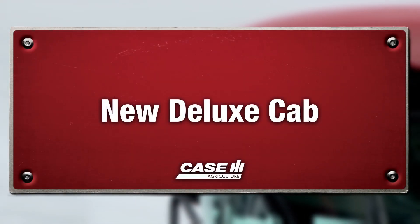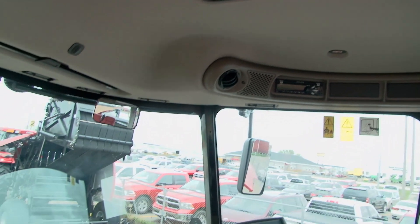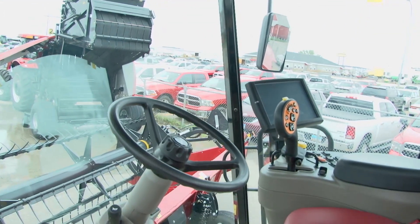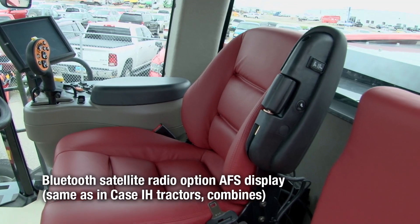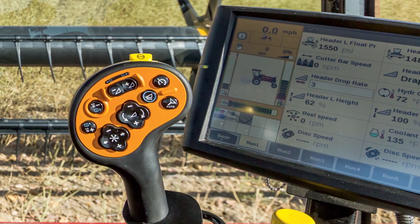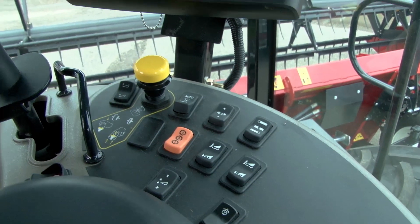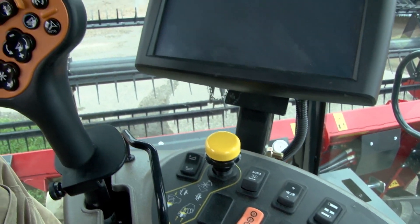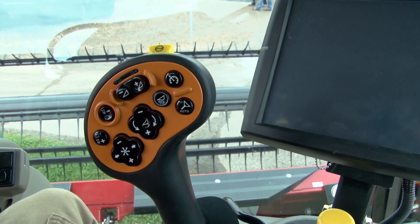When it comes to cabs, we have two options: the standard cab and the deluxe cab. The deluxe cab, new for this year, has a Bluetooth satellite radio. We also have an AFS Pro 700 display, which is available in both cabs. The nice part about that is it's the same controls panel and system that we have on our tractors and combines.